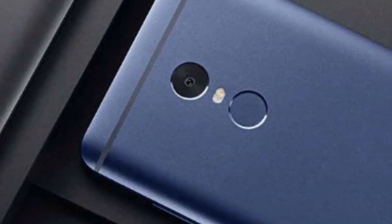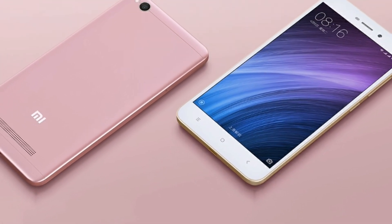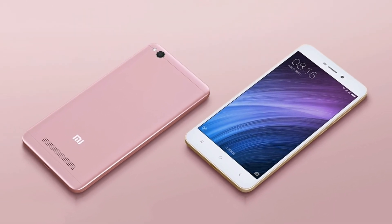With MIUI 9 you can experience some new smart features like Smart App Launcher, Image Search, Smart Assistant, an all-new GPU acceleration mode, and the most eagerly anticipated Android Nougat Split Screen feature too.